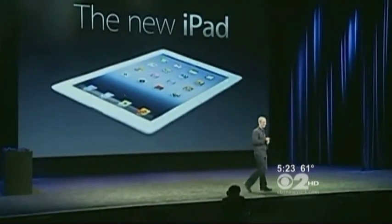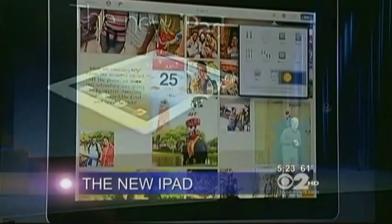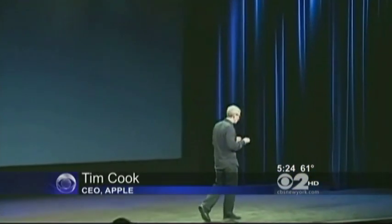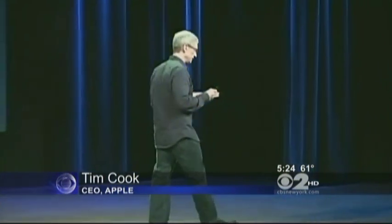The tech giant unwrapped its latest tablet in San Francisco. This is Apple's attempt to take an even bigger bite out of the tech industry. Apple CEO Tim Cook calls it simply the new iPad, the third generation of the company's wildly popular tablet. Everyone's been wondering who will come out with a product that's more amazing than the iPad 2 — stop wondering.